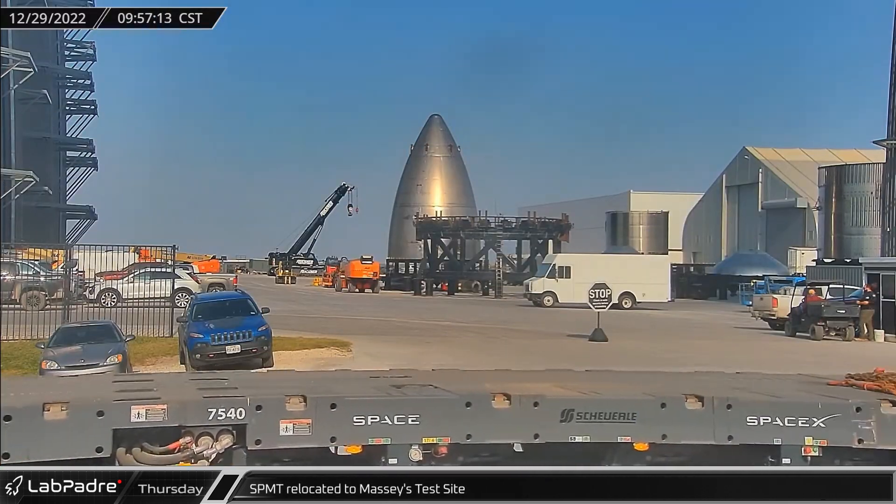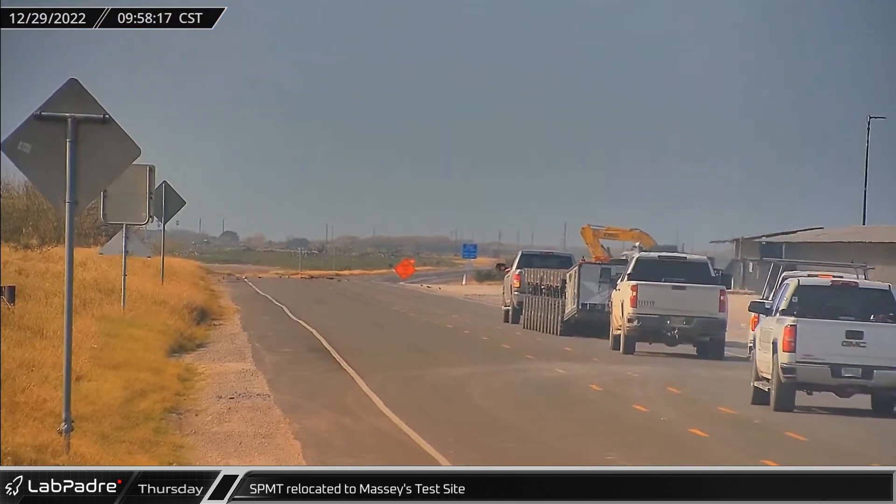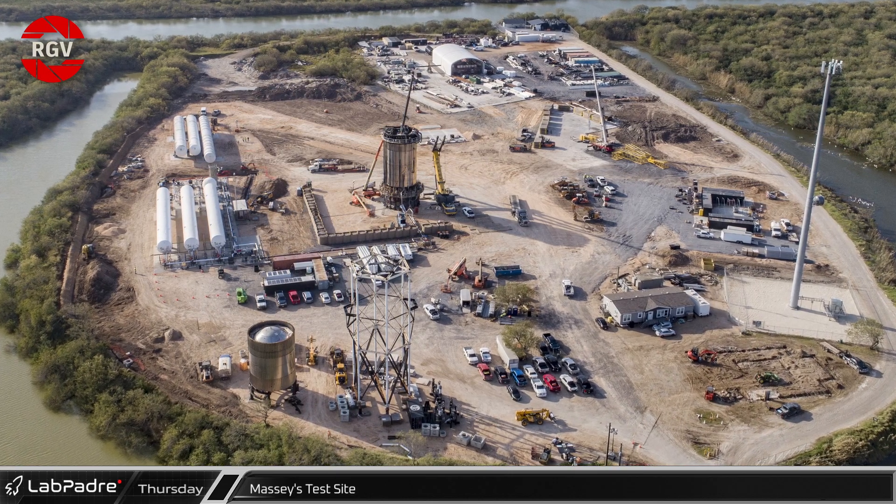Thursday morning, an SPMT drove by RoverCam and the build site on its way down Highway 4 to the Massey's test site. RGV Aerial Photography was able to provide us with an updated view of this facility.